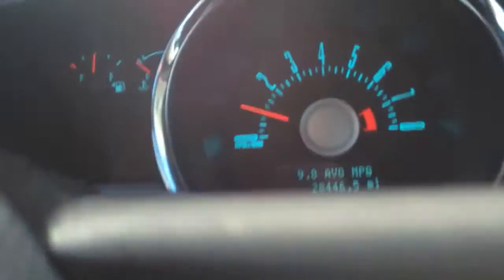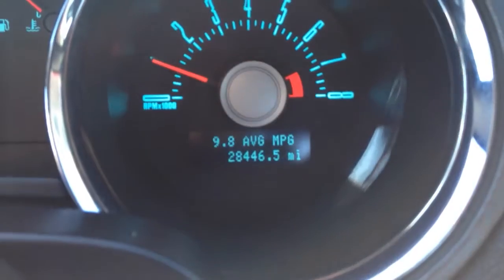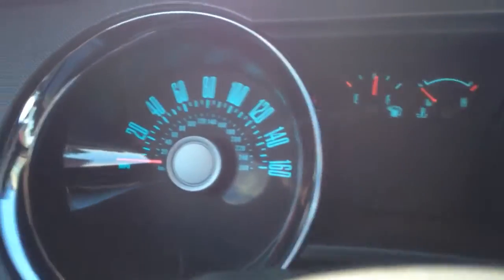Obviously the key feature in this car is it's a Mustang with the V8 — really fun to drive. Power windows, power locks, black interior. The car only has 28,000 miles on it — real low mileage.